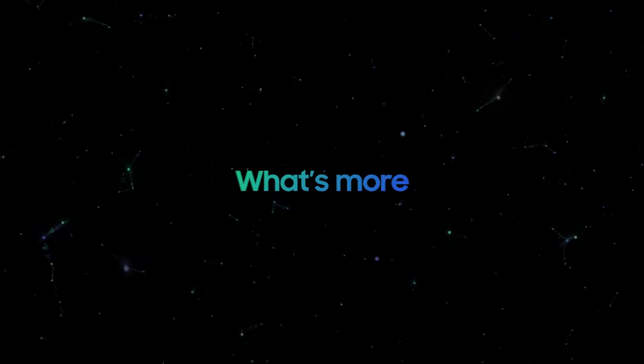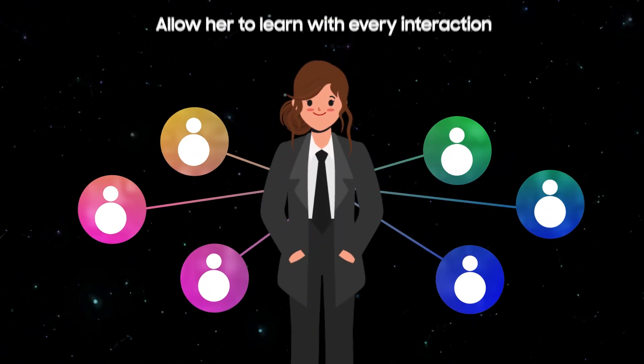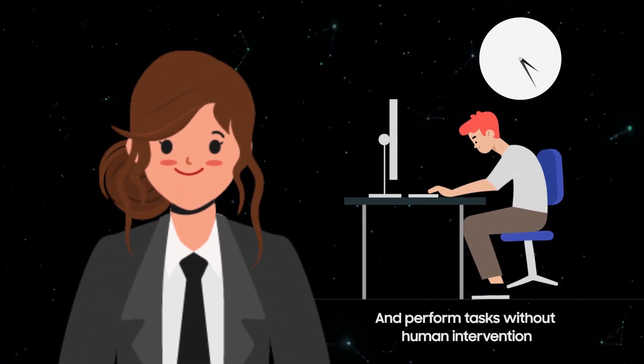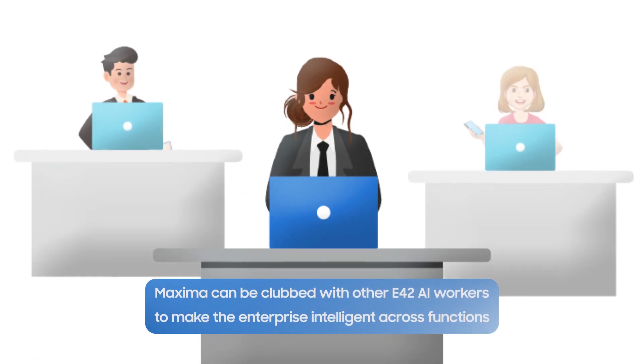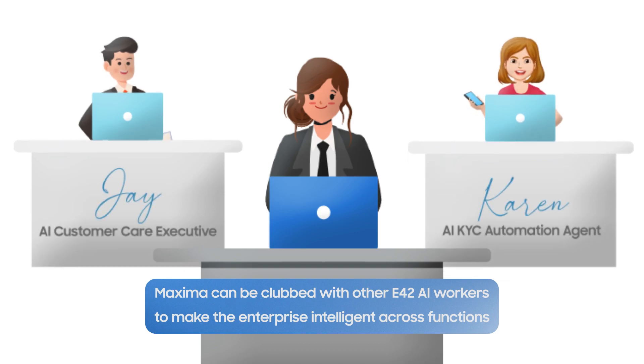Maxima's machine learning skills allow her to learn with every interaction and perform tasks without the need for human intervention. Last but not the least, Maxima is a team player. She can be an excellent colleague with other E42 AI workers, including the AI Customer Care Agent and AI KYC Agent.